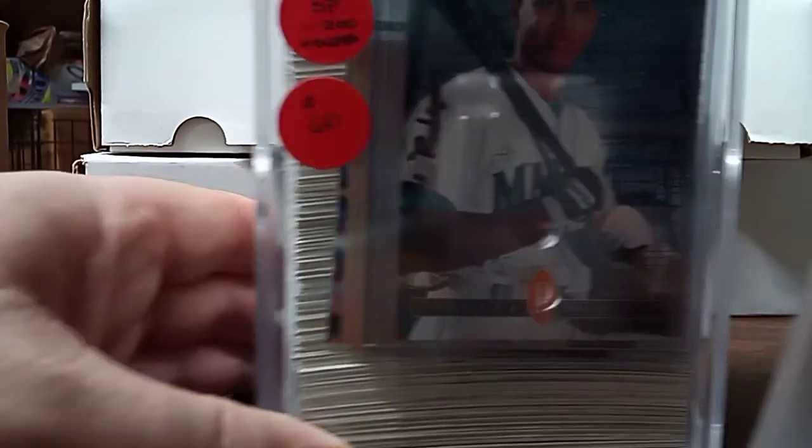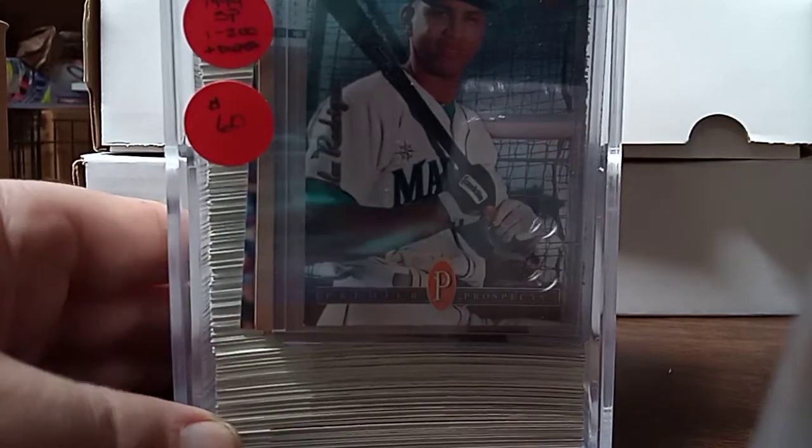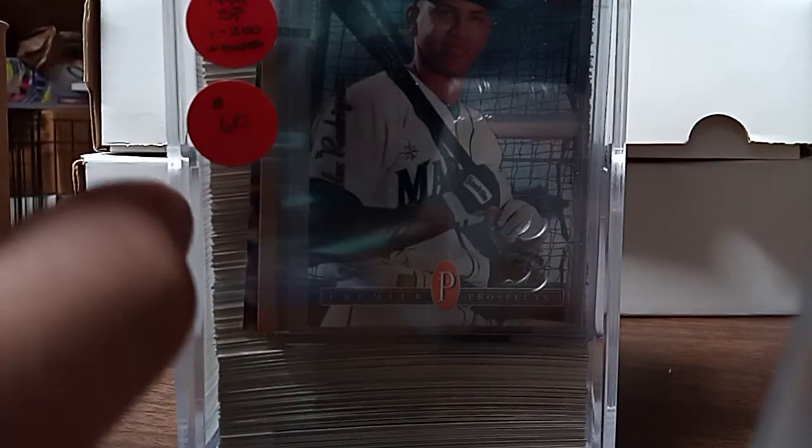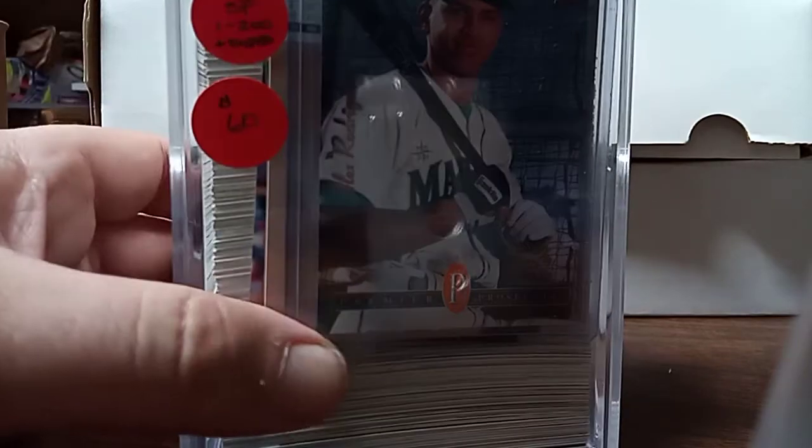I picked up a 94 SP set with the Alex Rodriguez. The Alex Rodriguez had a little hit in the corner, but I did not have this set. I picked it up for $50 — I thought that was a great deal for the set.